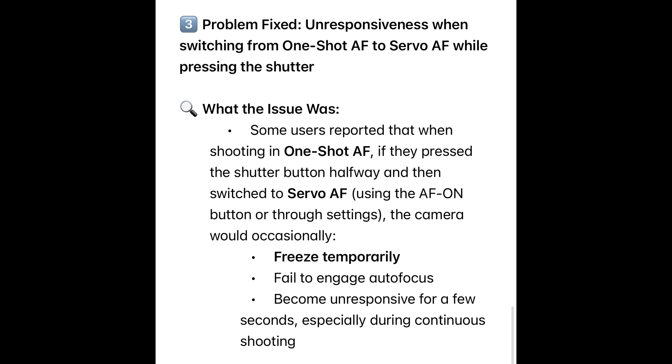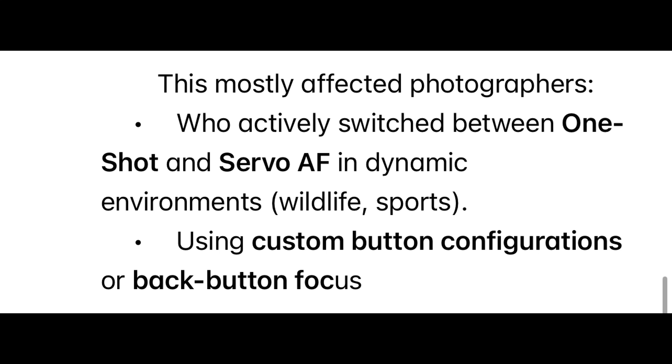For pros using FTP or Wi-Fi transfer, this improves your data security against unauthorized access. Now let's move on to the problem fixed — unresponsiveness from certain EF lenses. Some users reported that when shooting in One Shot autofocus, if they pressed the shutter button halfway and then switched to Servo autofocus using the AF-ON button or through settings, the camera would occasionally freeze, temporarily fail to engage autofocus, or become unresponsive for a few seconds — especially during continuous shooting. This mostly affected photographers who actively switch between One Shot and Servo autofocus in dynamic environments like wildlife and sports, using custom button configurations or back-button focus.